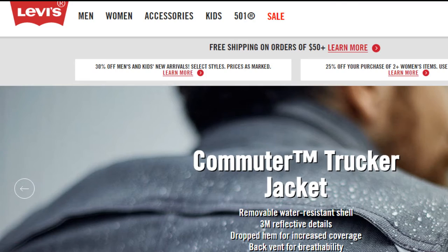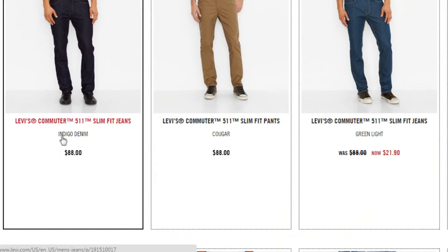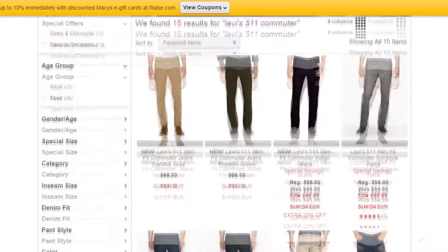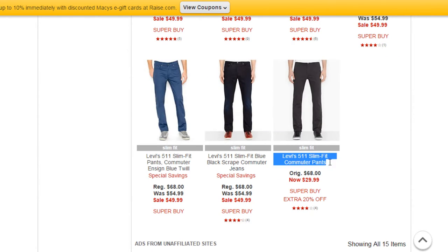At base value the Levi's 511s seem pretty pricey at an MSRP of $80, but with a little searching around you can easily find these pants for $40. At a price point of $40 these pants are really worth it, especially if you ride regularly.